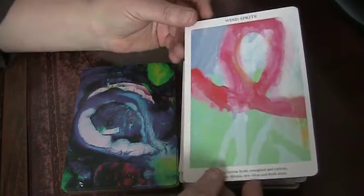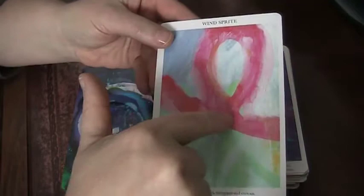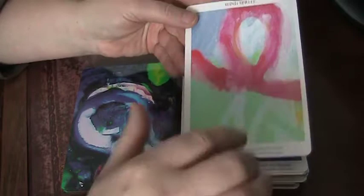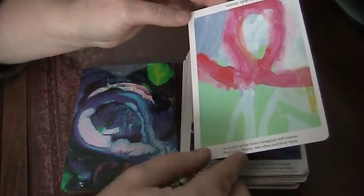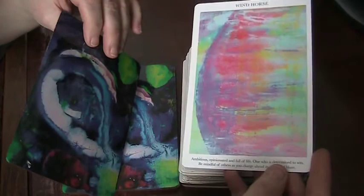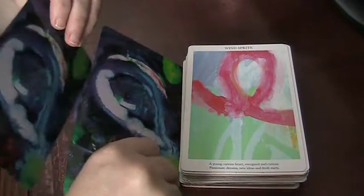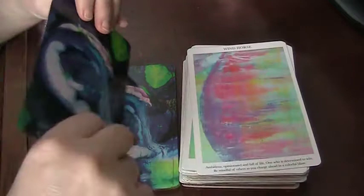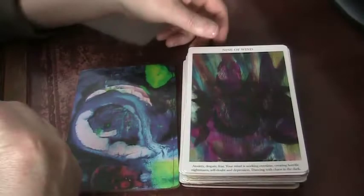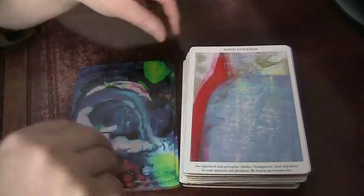We have the Wind Sprite — almost visible is a kind of heart shape, and you've also got kind of an ankh thing — is that a word? Light. Wind Sprite and Wind Horse — these colorations shift back towards the Wind star, the ace, nicer and pastelier, less harsh. And the Wind Goddess and the Shaman of Wind.